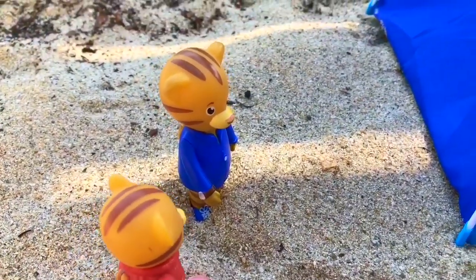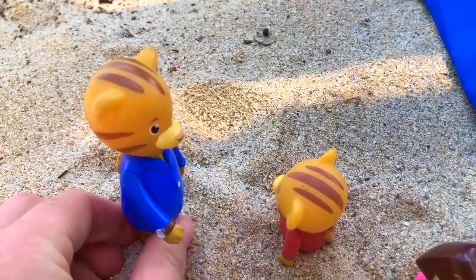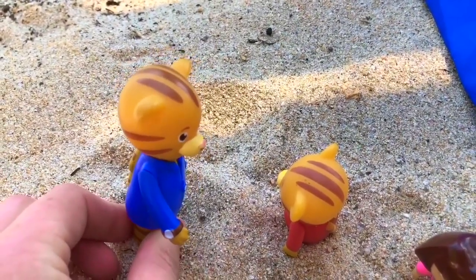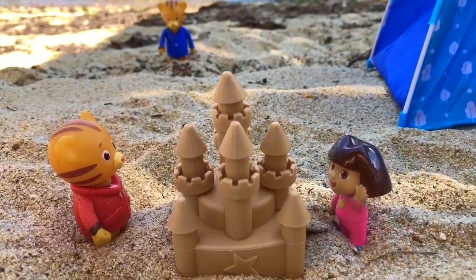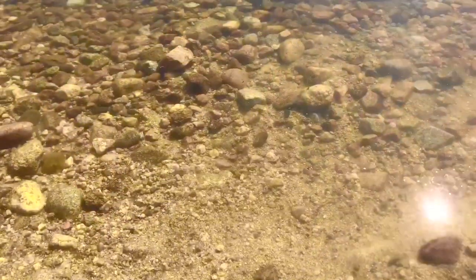I'd love to play with you. Hi, Dad! Is it okay if I play with my new friend Dora? Yes, Daniel, just as long as I can see you — and don't go in the water, please. Daniel and Dora build a sandcastle together. Thank you so much for coming to Tiny Treasures. Please subscribe to our videos. Goodbye.